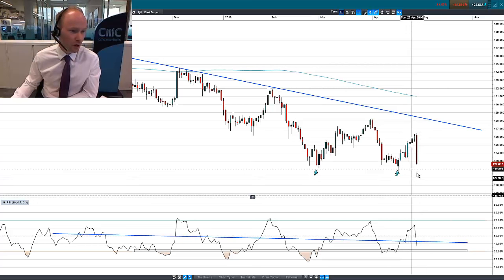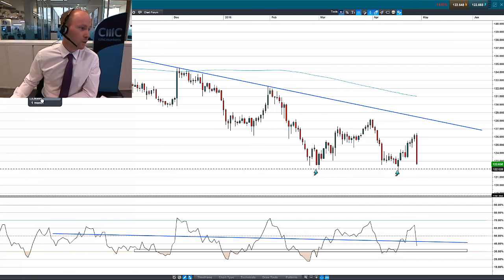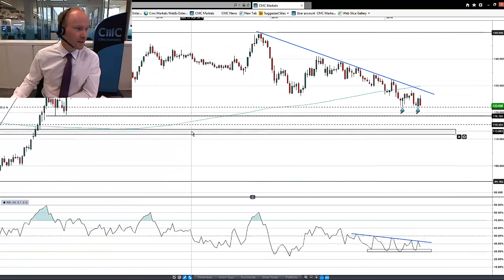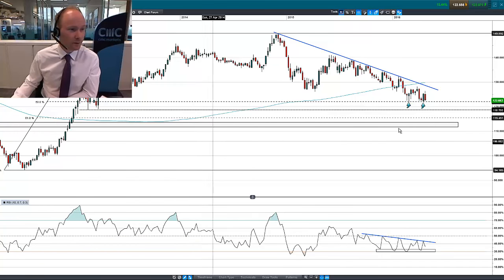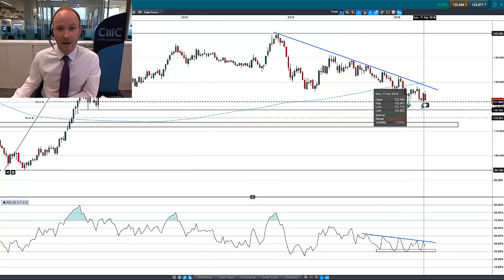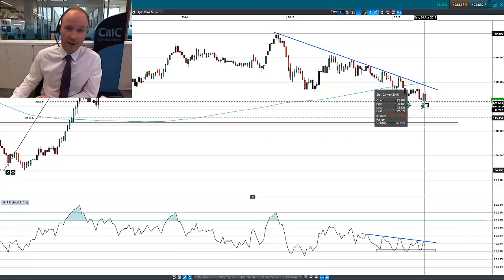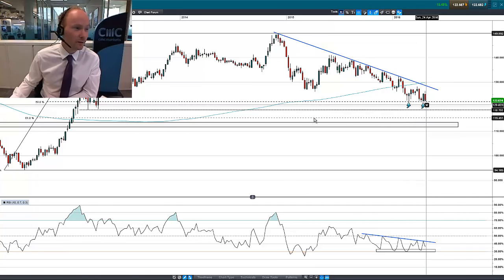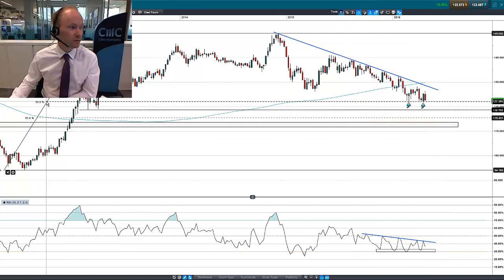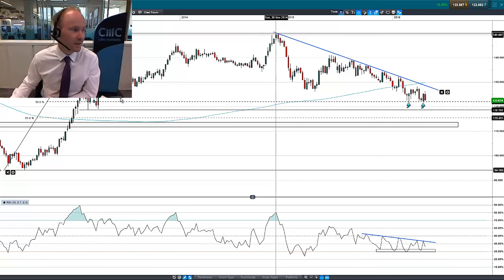The importance here is more around the 1.22 area. If we zoom out to a weekly chart, you can see that 1.22 has found support once in February, found support again in April, and now we're moving back down to that support. It looks like this support could give way — this is actually the 50% retracement of the entire yen devaluation that began when the Bank of Japan first started easing policy.